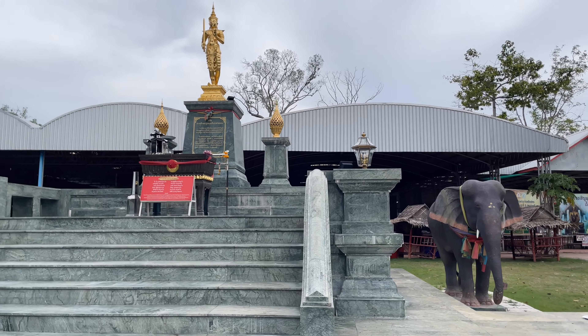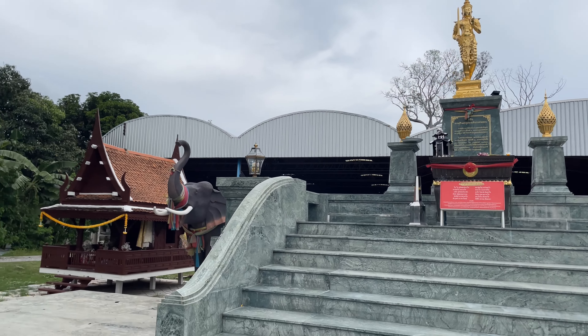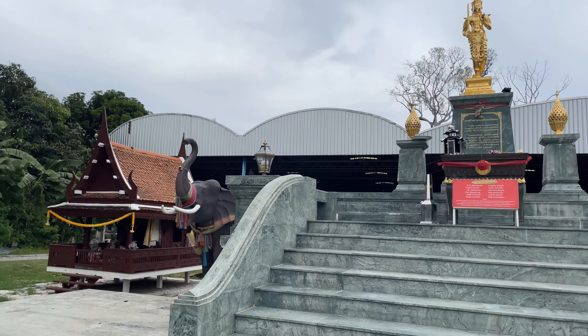They have this shrine right here in front of the temple, and they have a little wooden house over here. There's supposed to be some stuff around here for where the soldiers mustered and got ready to fight the Burmese. I'm not sure who this is, but it's a nice little wooden shrine — kind of a cool little building.